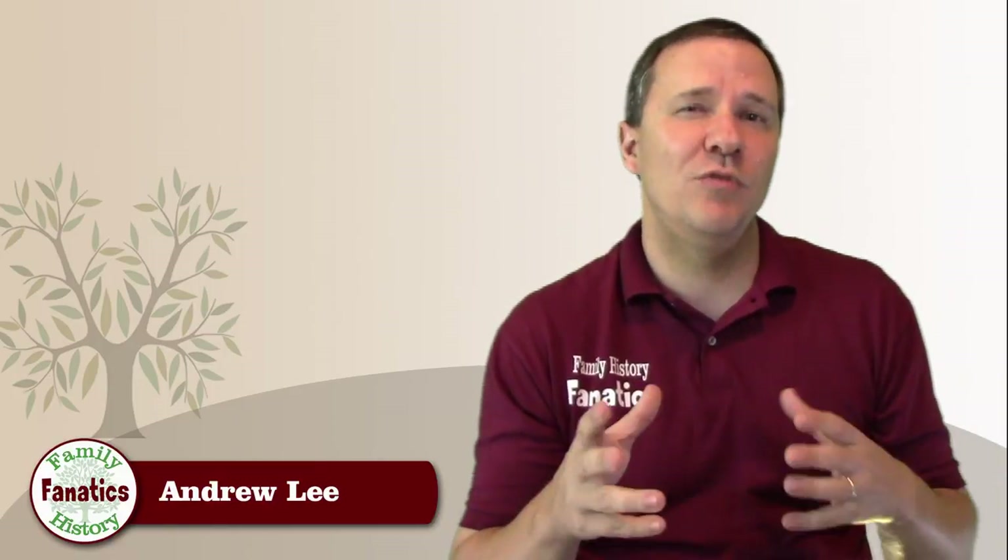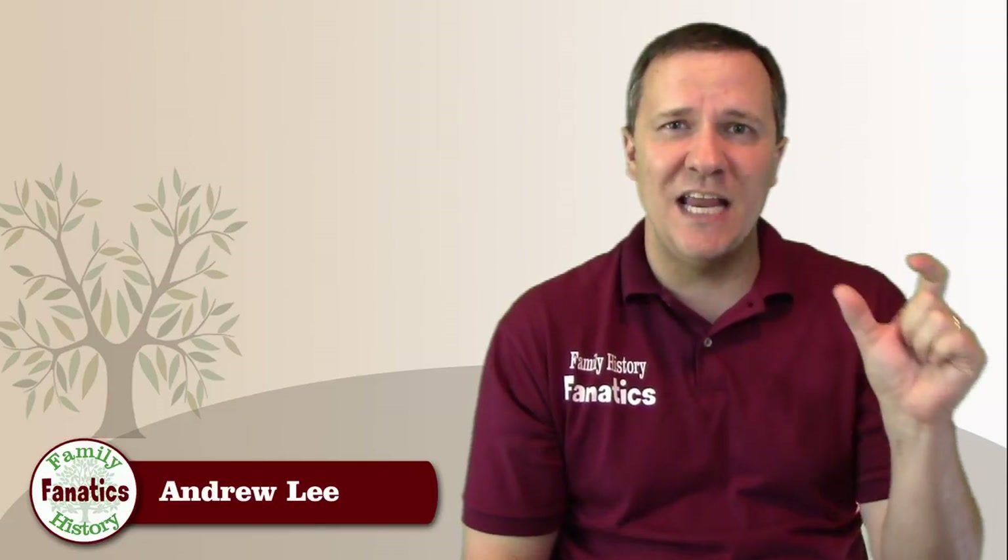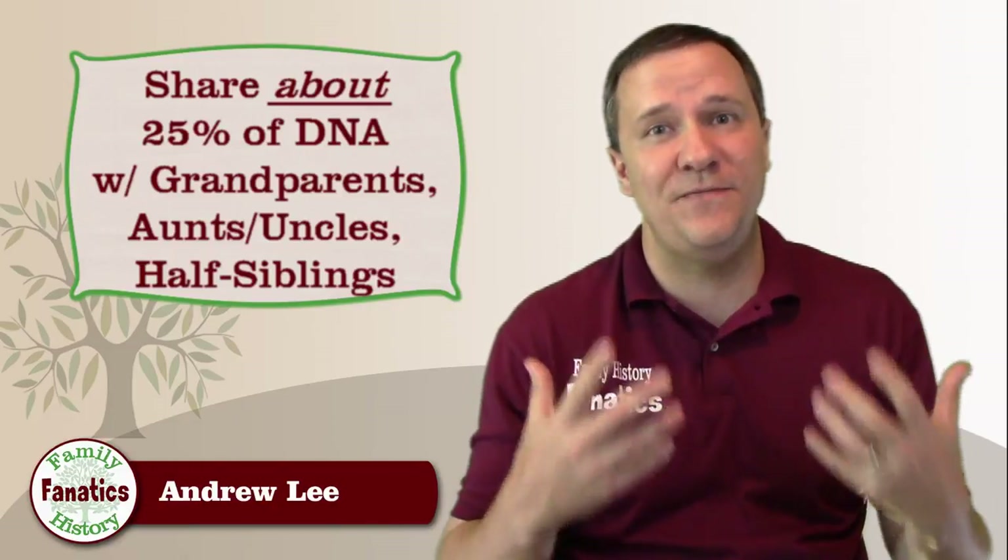You may be more closely related genetically to one sibling than another just because you share more DNA with that sibling. The nice thing, though, is there's no real overlap for the range that siblings share — there's only a tiny bit at the lower end that overlaps with the next group, the 25% group.